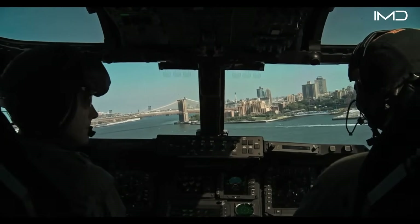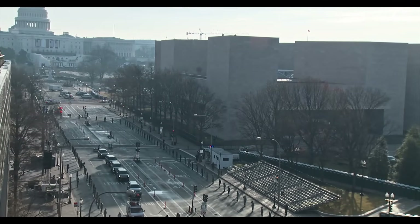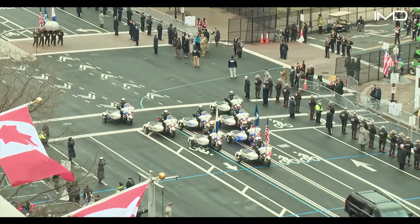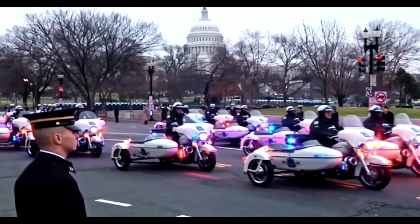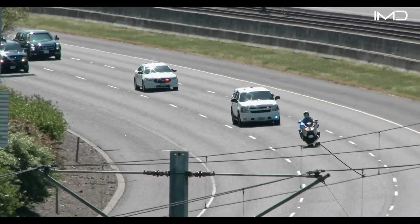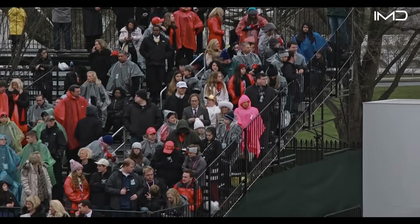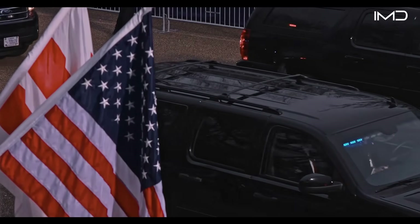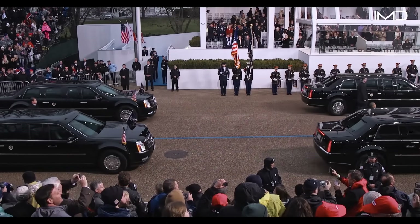A single day of presidential travel can cost over a million dollars, covering everything from aircraft fuel and security teams to motorcades and communications support. The presidential motorcade itself is a massive and tightly choreographed spectacle that demonstrates both precision and power. At the front, motorcycle police units lead the way, clearing traffic and securing the route for the convoy. Crowds of onlookers are kept behind metal barricades to maintain a safe perimeter, while snipers are deployed on rooftops along the route, scanning the area and remaining ready to respond to threats in an instant.